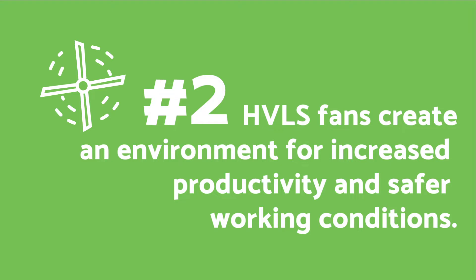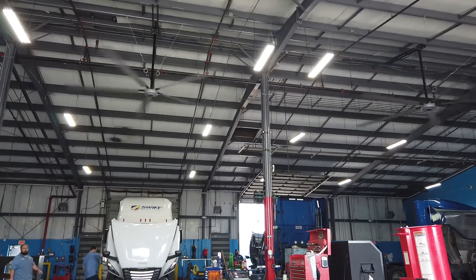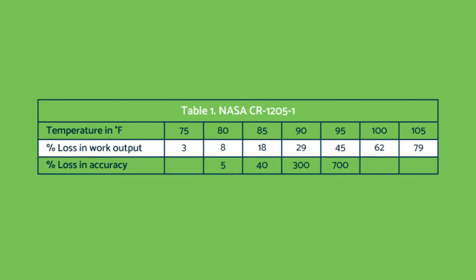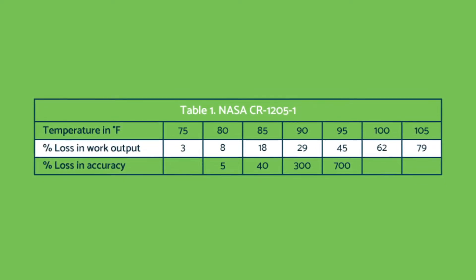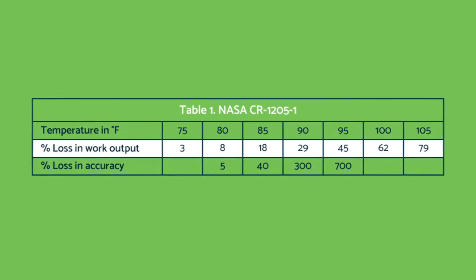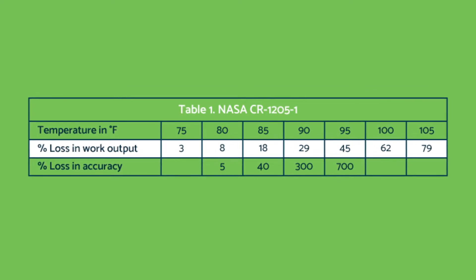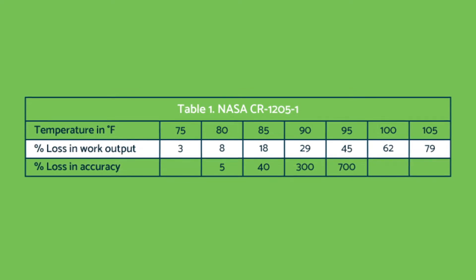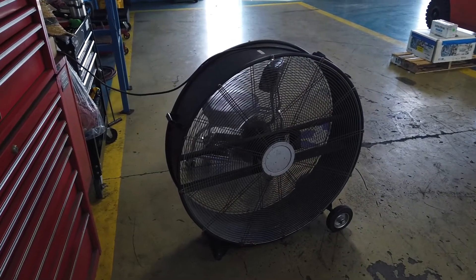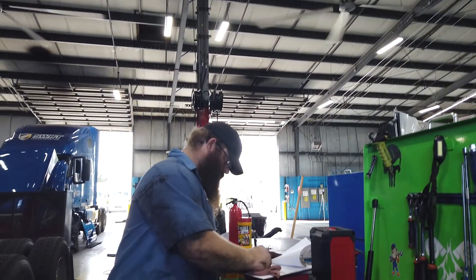Number two: HVLS fans create an environment for increased productivity and safer working conditions. Uncomfortable temperatures in your building can cause alarming rates of unproductive employees. NASA found that slight increases in temperatures can make a huge impact in worker productivity and accuracy rates. For example, in their study they found a 400% uptick in employee inaccuracies when the temperature rose from 90 to 95 degrees. Instead of worrying about where to put a fan or how to navigate around one while they work, your employees will be free to move about in a safer environment.